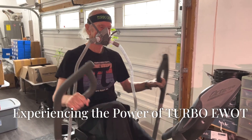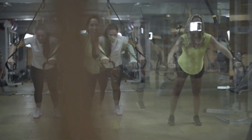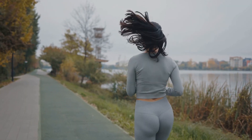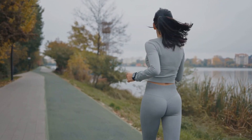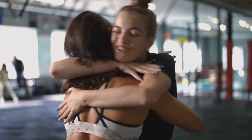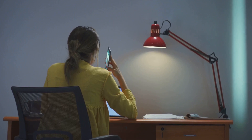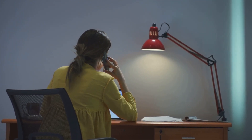One of the most immediate and noticeable benefits of Turbo EWAT is the surge in energy that individuals experience. This increase in energy is not just a temporary boost — it's a sustained improvement in energy levels that can transform daily life. The body feels revitalized and ready to take on any challenge. The increased oxygen fuels cellular respiration, leading to a significant boost in ATP production. Many individuals report feeling more alert, focused, and energized throughout the day.